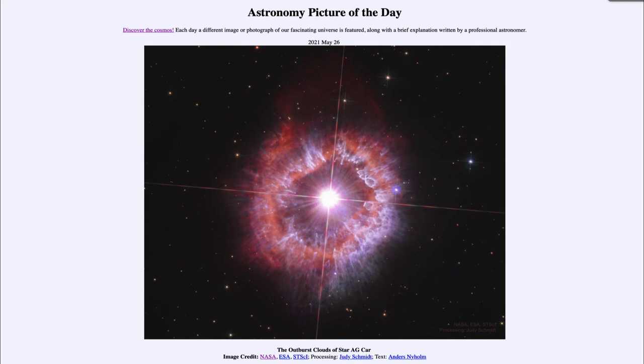Could this star go supernova in our lifetimes? Well, it's certainly a possibility, but it is not something we could guarantee, as it could continue on for thousands and thousands of years — that's still a relatively short time frame for a star like this. We can't sit and watch a star go through its entire life; we have to look at all sorts of stars and try to piece together what's happening.